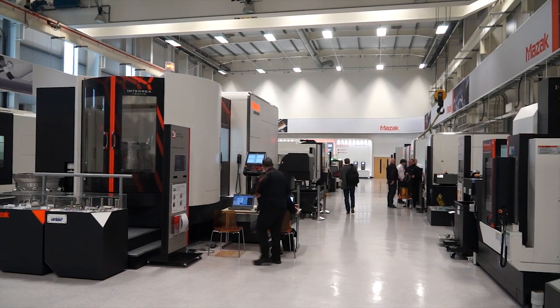We have 22 machines, many of which were shown at EMO, a number of which had their world premiere at EMO, and we wanted to bring them back here to the UK market to show our customers what we're about and how we're developing.